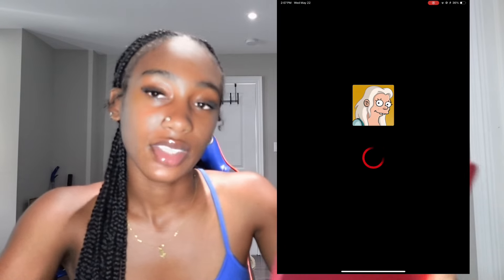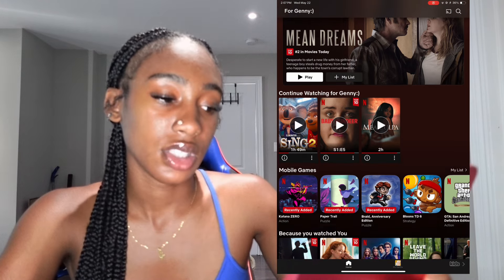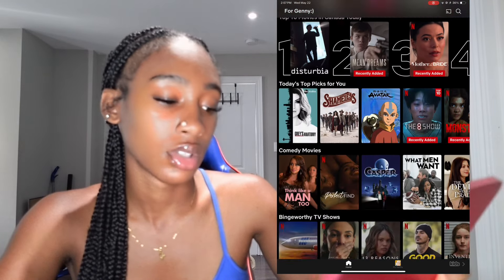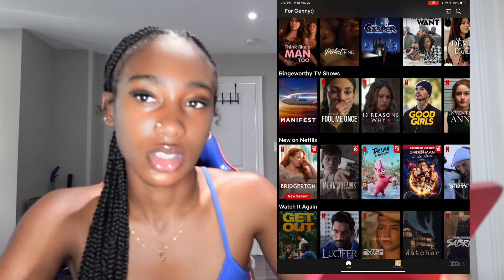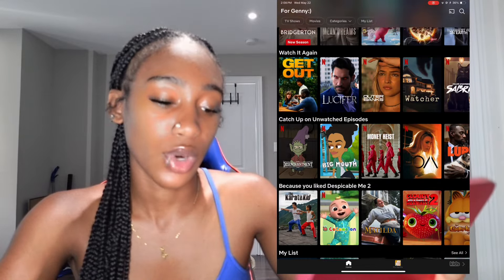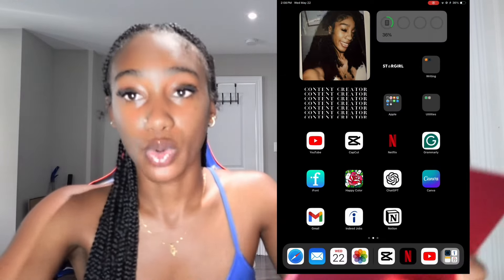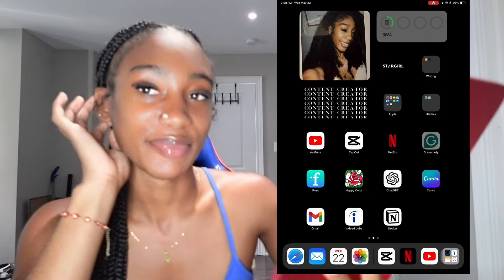Netflix is definitely a big used app on my iPad. I'm watching Sing 2 right now and I'm just a big Netflix person. I love cartoons, I love psychological thrillers and all that good stuff. So this is definitely somewhere I'll be. If you guys are looking for good Netflix recommendations, I'm definitely the person to ask. I have a whole list on my phone for you guys.